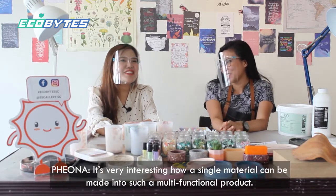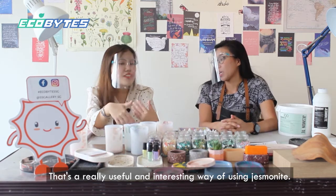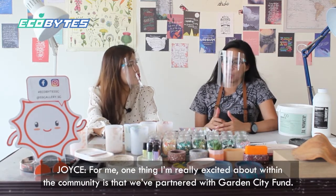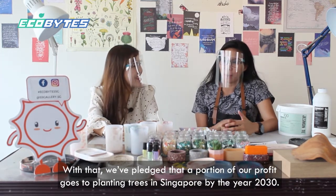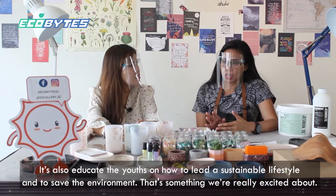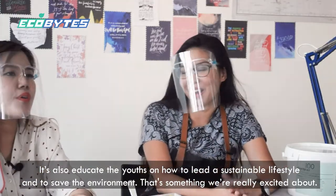It's very interesting — a single material can be made into such a multi-functional product. One thing I'm really excited about is that we've partnered with the Garden City Fund. With that partnership, we pledge that a portion of our profit goes to planting trees in Singapore by the year 2030, and also to educate the youth on how to live a sustainable lifestyle and to help save the environment.